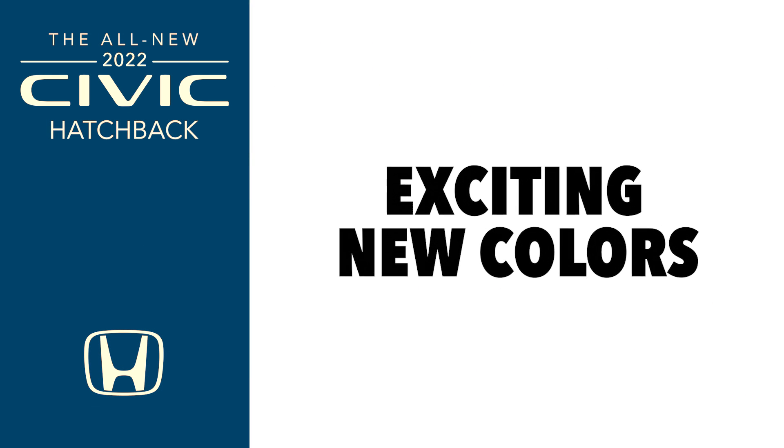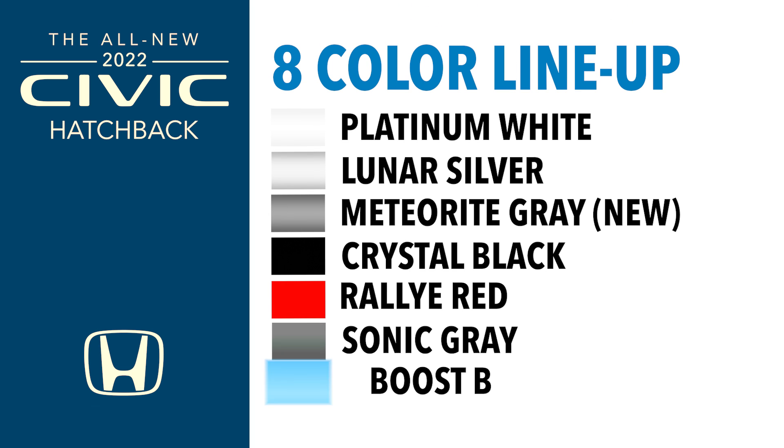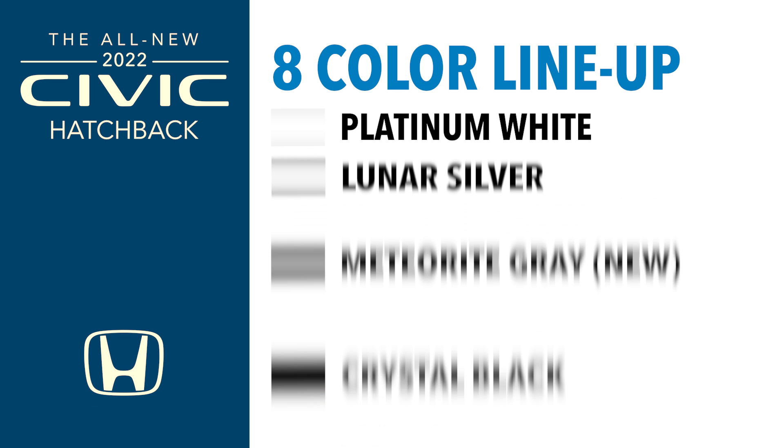Two new colors round out an exciting lineup. There's Boost Blue, which was originally a Type R color, and a new Smokey Mauve — a purplish color that's also a brand-new addition to the Civic lineup.